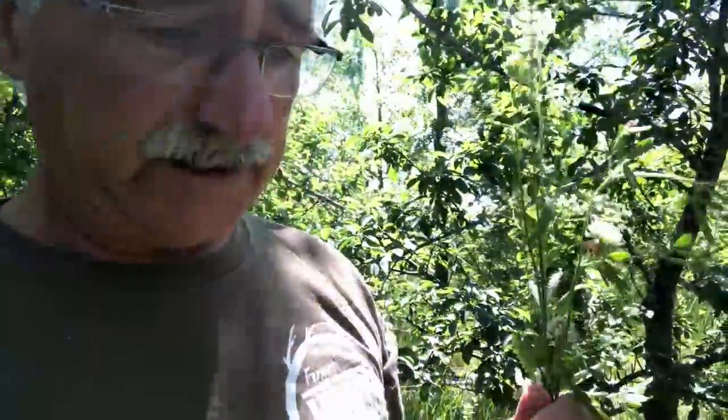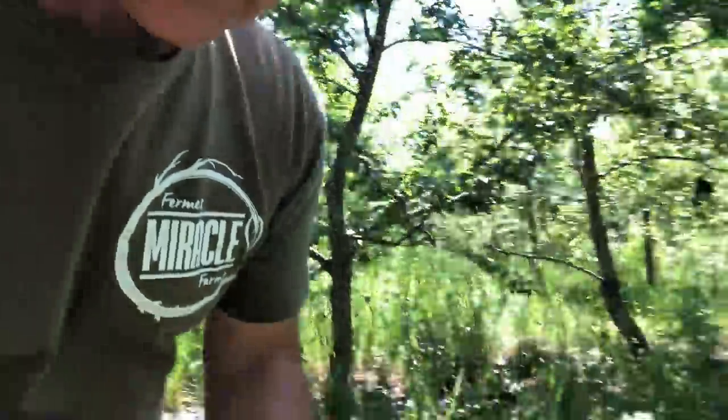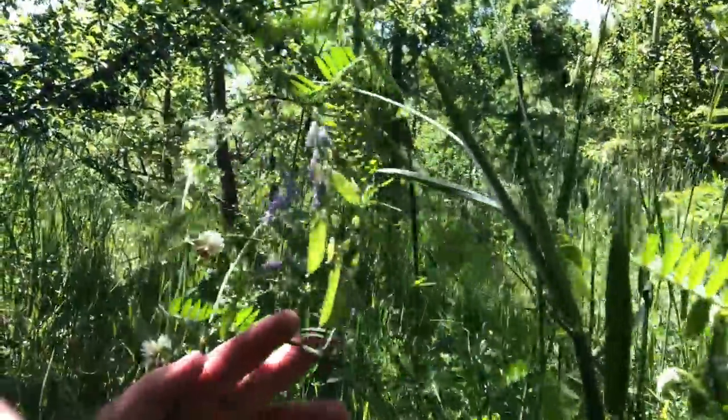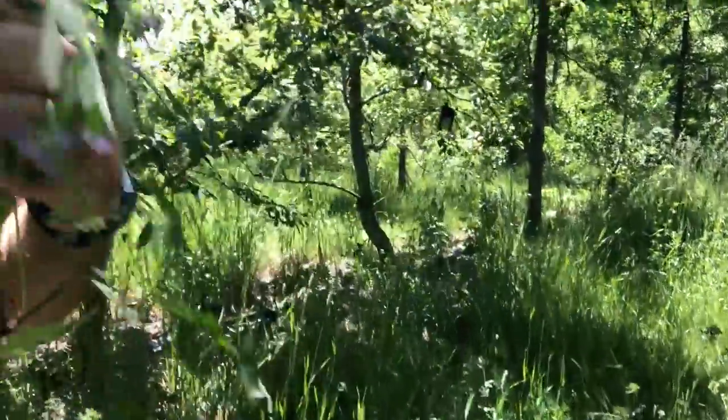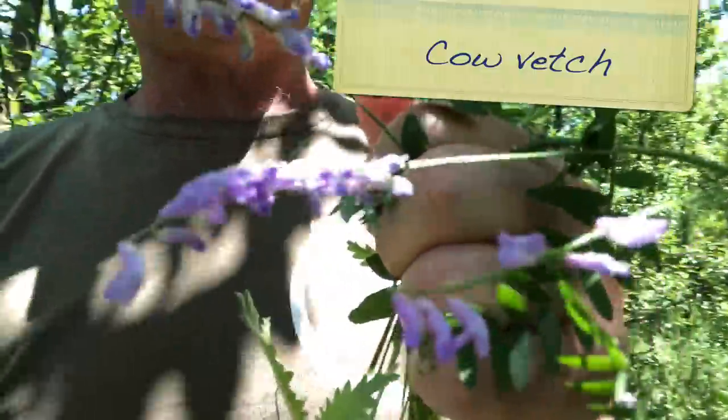There's the kingbirds — I guess their nest is right around here somewhere. We had lots of bird nests this year, really impressive. Here's another one — if you recognize that, that's cow vetch.